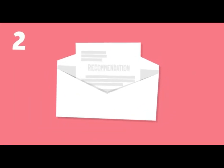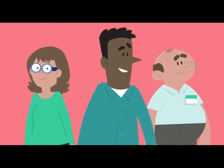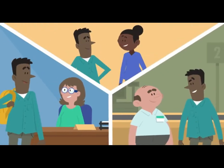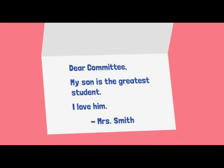Step two: if you know you need letters of recommendation, start asking people who know you and can speak to your work to write them for you. You want to seek out teachers, counselors, and former employers. Friends and family members can't write your letters.